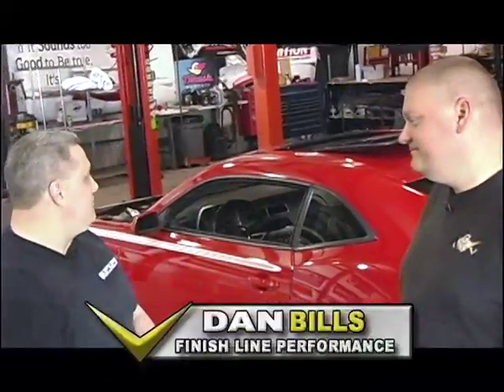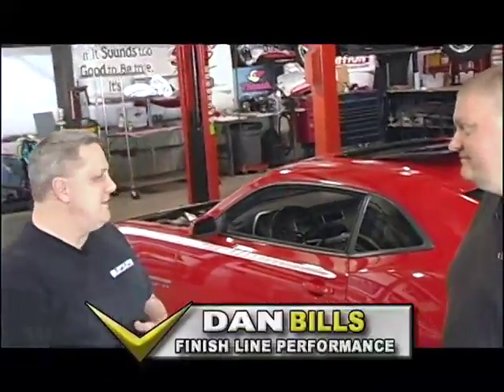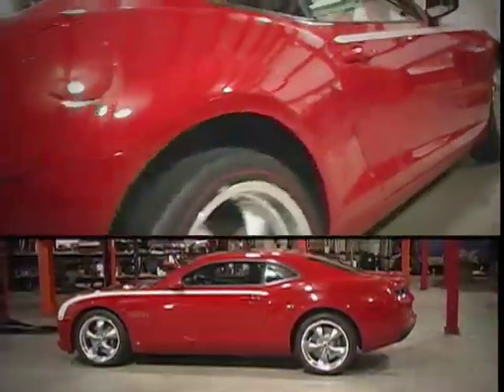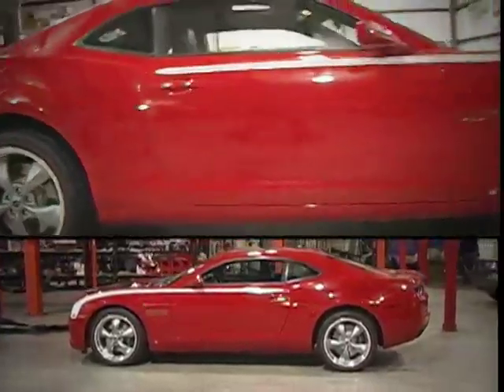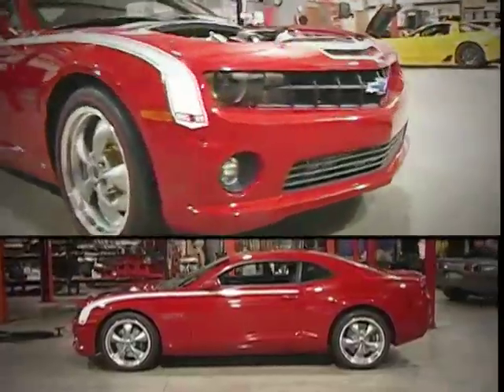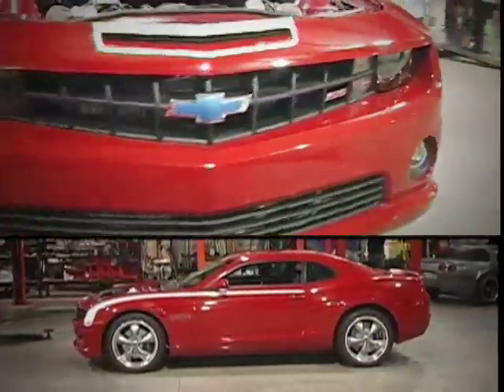This is our 2010 Camaro. We did a twin-turbo setup on it. It's also a Nicky car, so it has the Nicky wheels, tires, all the striping and badging is Nicky, and we are doing the twin-turbo setup for those cars.